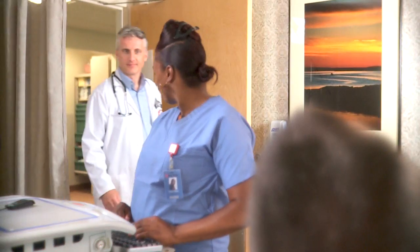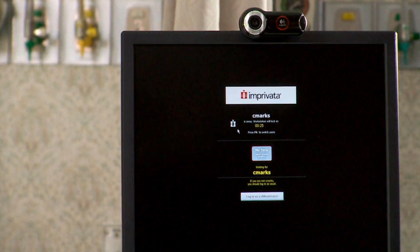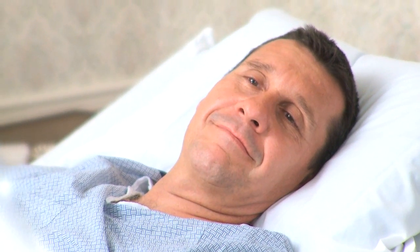In a shared workstation environment, OneSign ensures that the right medical professional has access to the right information by logging the nurse out when the doctor signs in.